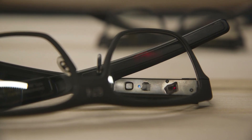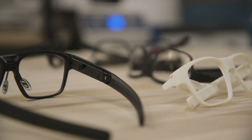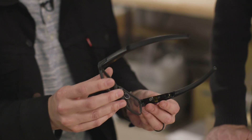Vaunt glasses are a prototype project from Intel's New Devices group, and later this year developers are going to be able to start using them. They do need to be fitted to your eye's interpupillary distance so that the display can actually line up to your eyeball, so we went into Intel's lab in San Francisco to try them out.